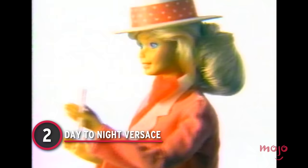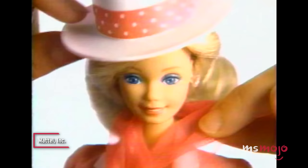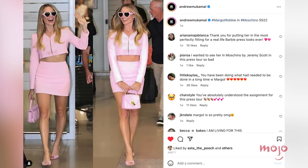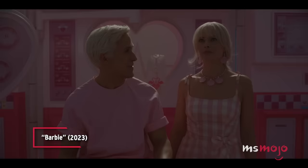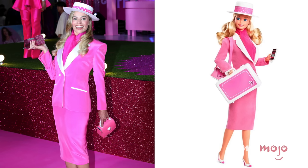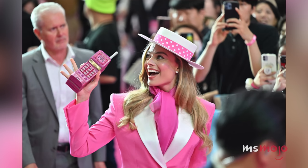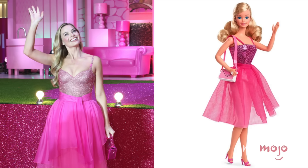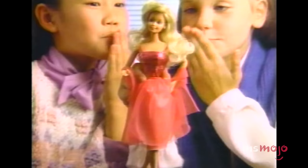Number 2: Day to Night Versace. Margot Robbie touched down in South Korea on July 1st with a Sweet Moschino ensemble, but she had something even bigger in store for the next night's pink carpeted premiere. She outdid herself in a Versace pink and white power suit skirt set, like 1985's Day to Night Barbie. She arrived in full-on Barbie camp, proudly donning the hat and bedazzled 80s phone. She then delivered a second outfit reveal, trading in her professional day look for a ready-to-party night one in a layered tulle skirt and a sequined bodice.